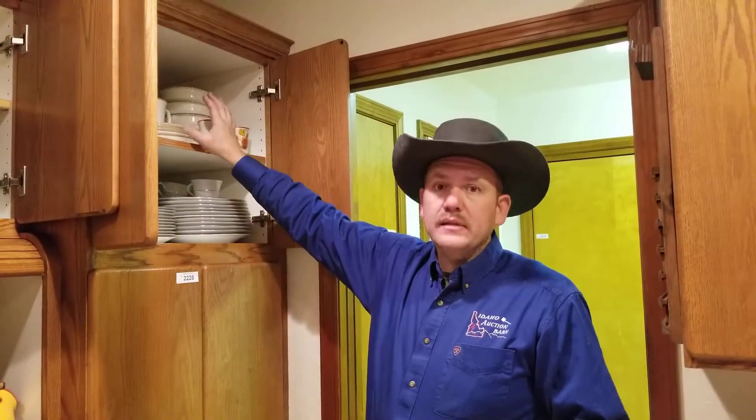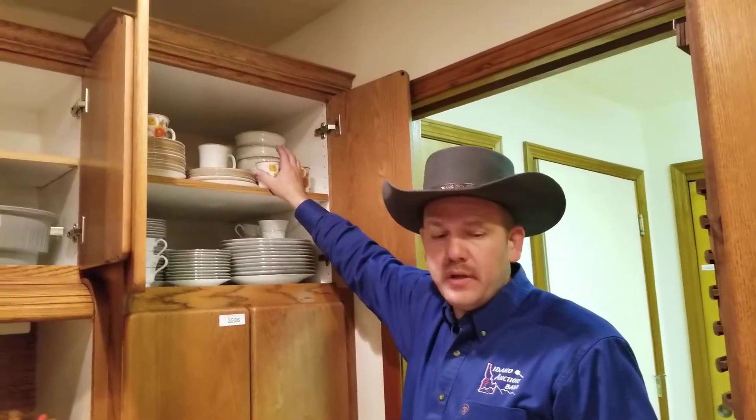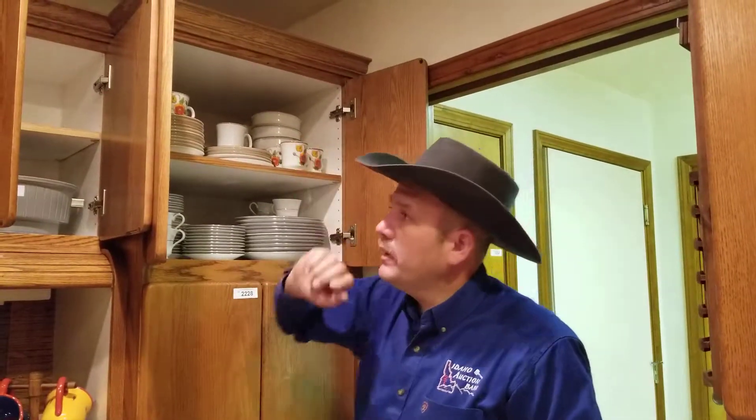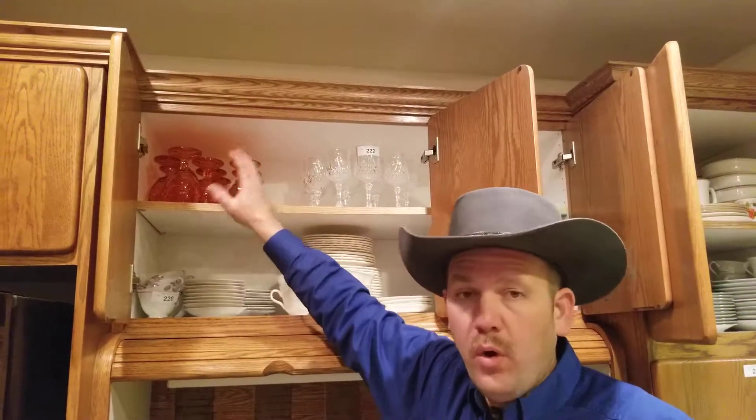So on the dishes, the rest of these dishes are in the upper cabinet here. I don't know if we got a total count on everything, but they're in a really nice condition — these up here, as well as all the glasses over on this side. So it's the whole set that we're selling.